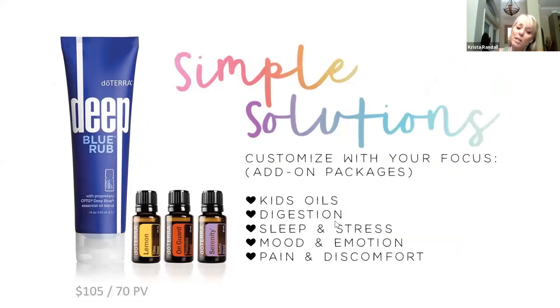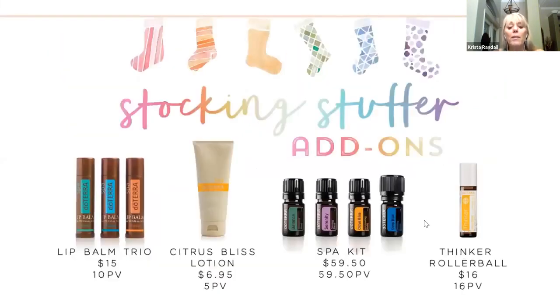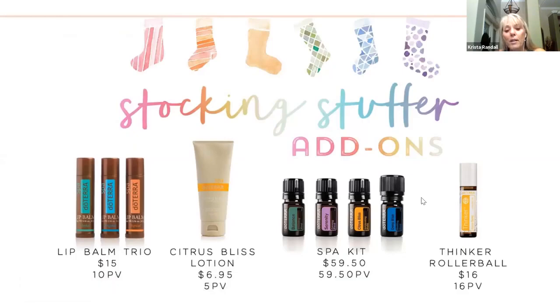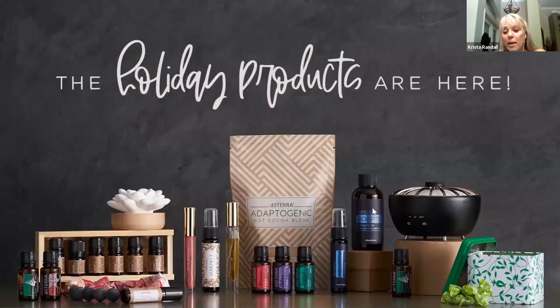Our Simple Solutions set has the Deep Blue rub that we love, Lemon, OnGuard, and Serenity — it really is going to be a great way to start using essential oils and not breaking the bank if that's an issue. We also have some stocking stuffers and holiday products, some that started in November. Did you see those, Rita?